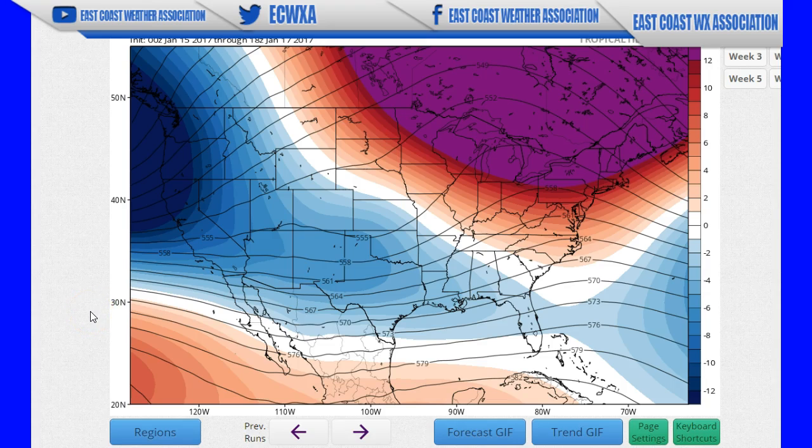Good early morning. I am East Coast Weather Association's meteorologist Mike Griffith. It's about 2:53 a.m. here on the East Coast, January 18th 2017, and I'm just here to talk about some CFS model imagery — the Climate Forecast System version 2 by NOAA NCEP, right there in College Park, Maryland, just northeast of DC.